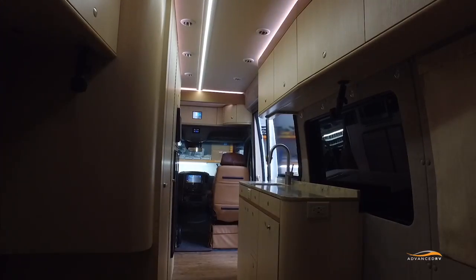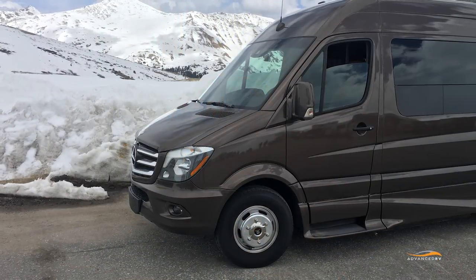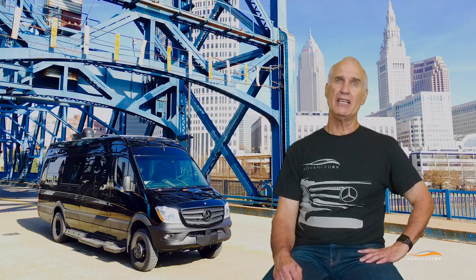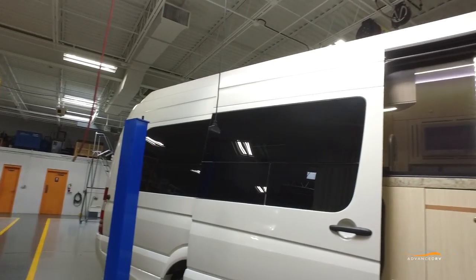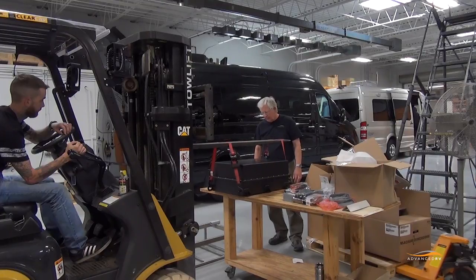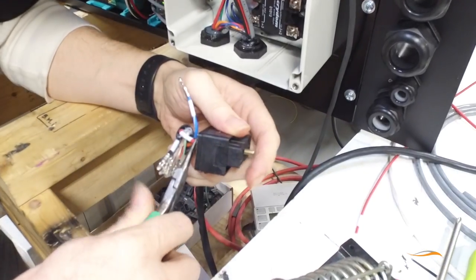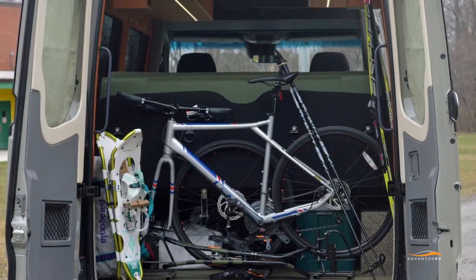More battery power and faster battery charging means more time off the grid, more time to safely leave pets in the motorhome, more flexibility in where to sleep stop, and less fuel needed for recharge. Volta and Advanced RV have achieved this dramatic increase in power with a significant reduction in system weight — the system installed in ESCAPE is nearly 250 pounds lighter than our latest lithium battery charging system. This means the client has more capacity for people, gear, or additional equipment.